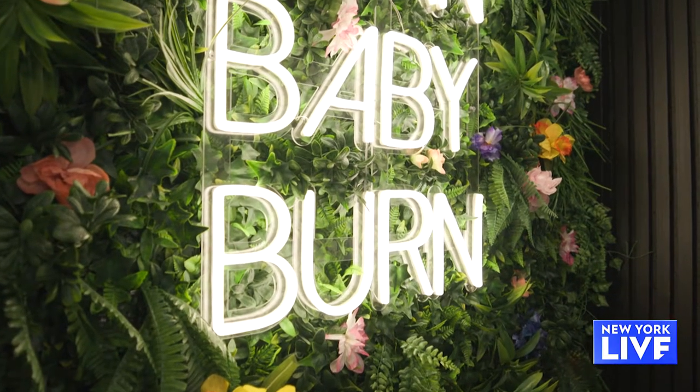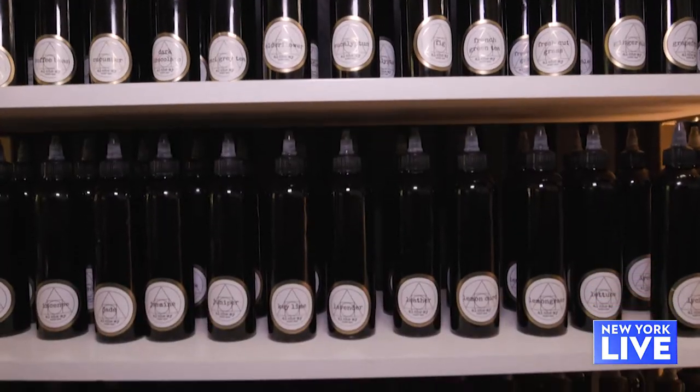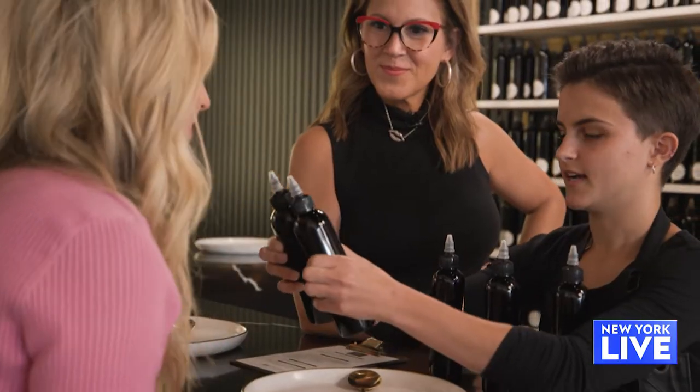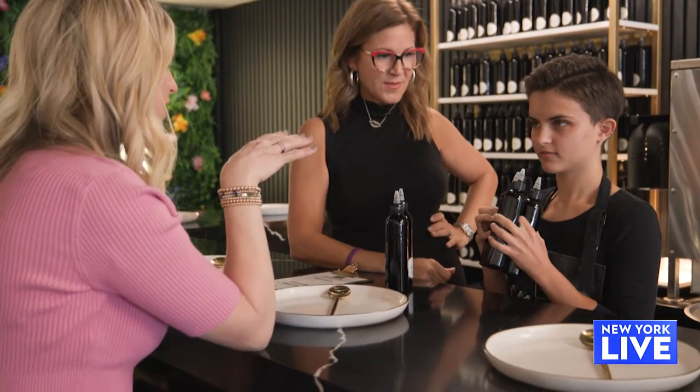And this is Bella — she's our alchemist. Now these are the oils that you're going to combine to make your own custom scent. There's cornbread — smells so good. I think I was leaning towards something a little more sweet than spice.